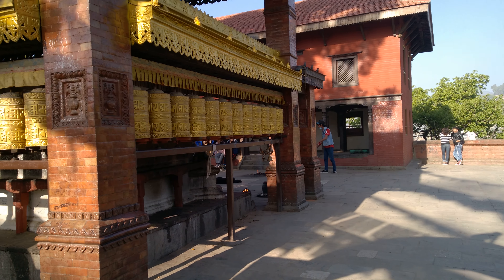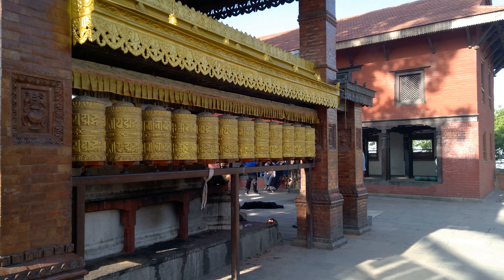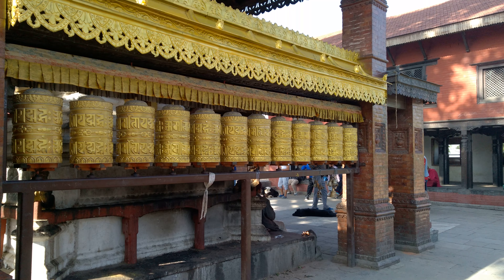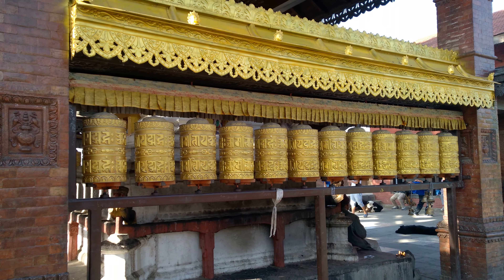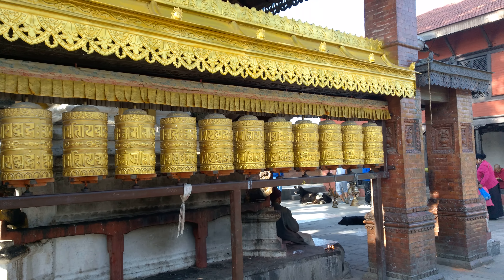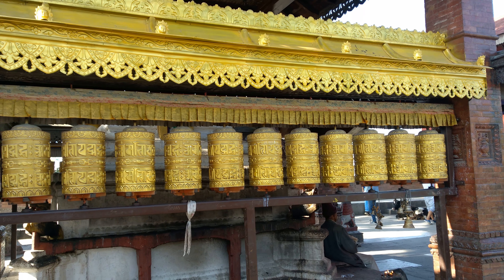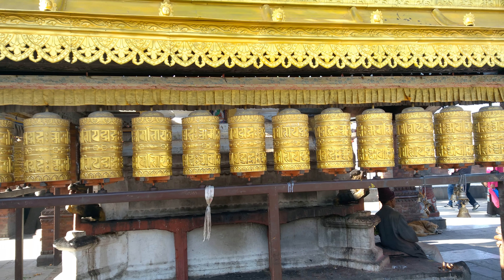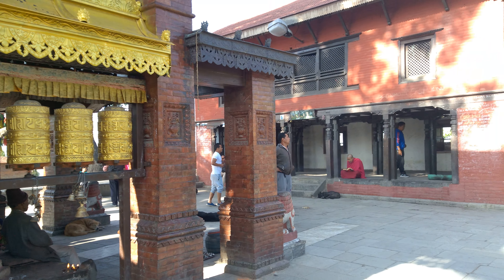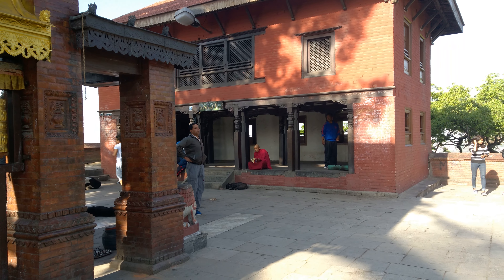These are the famous prayer wheels. You must have also seen the famous prayer flags. Remember, you have to turn these clockwise — they consider it a negative thing if you do it the other way around. This is the first video of the Swayambhunath Temple, and you can see there is a lady monk.